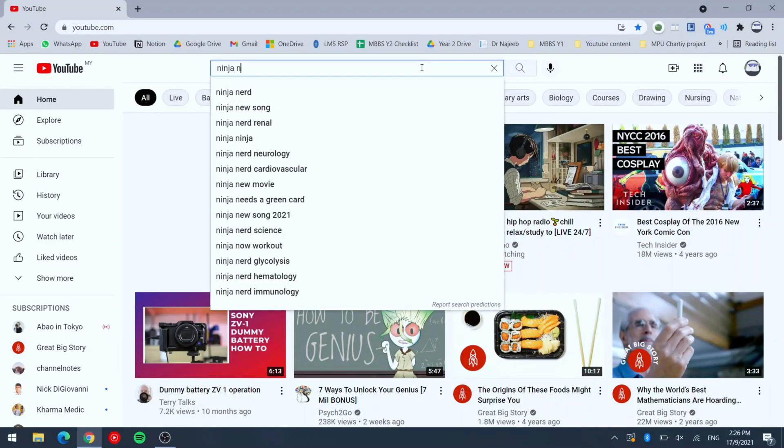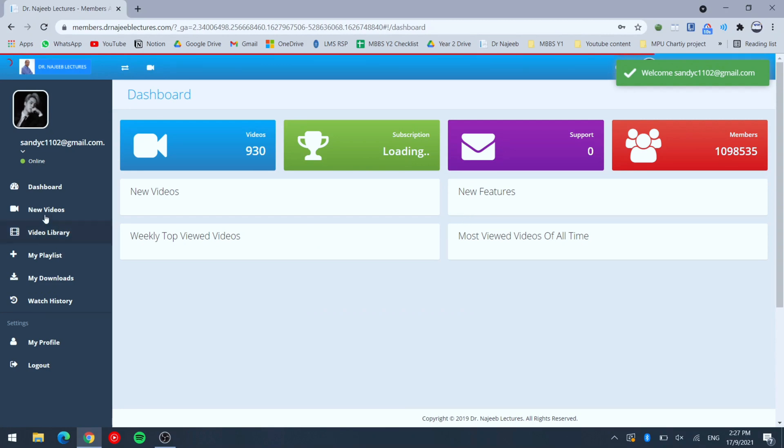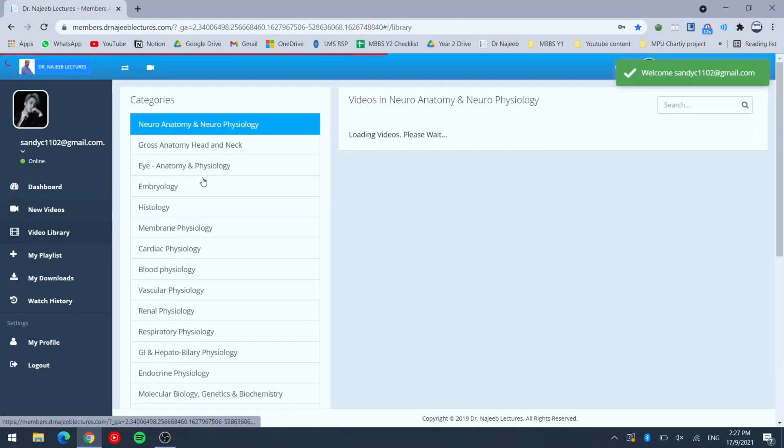The second step is YouTube. YouTube is my main source of learning. My three go-to channels are Ninja Nerd, Dr. Najib, and Osmosis. Ninja Nerd has everything on YouTube for free. Dr. Najib requires membership — the actual price is USD 99 for lifetime access, though I received a promotion by email and bought it for just USD 2.